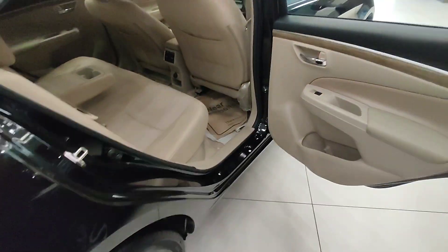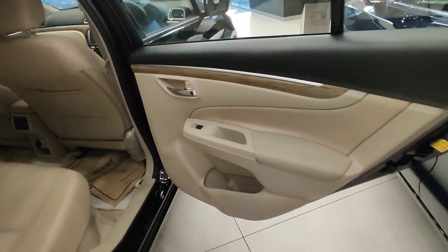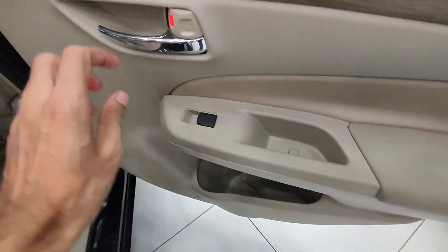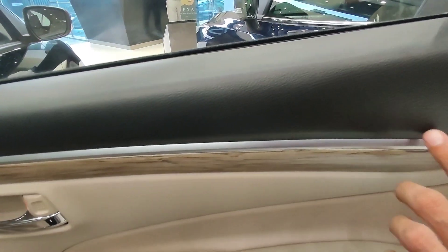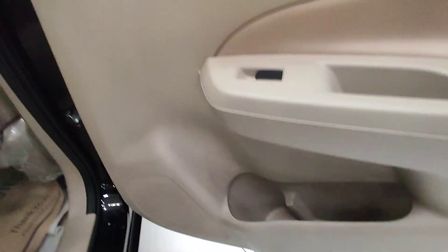Black and beige color combination on the rear door. The beige color looks very good. The carrying space is more. Window controls and a grab handle are present. Chrome door handles with wooden finishing are clearly visible. The bottom of the door panel also has a good finish.